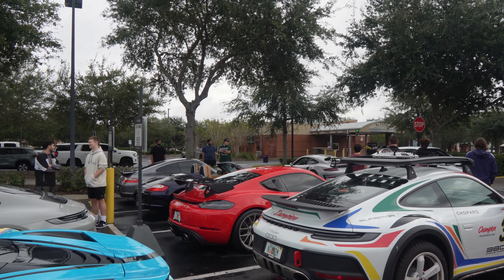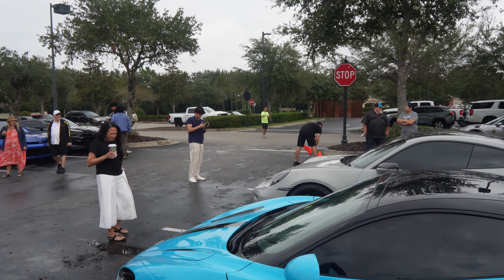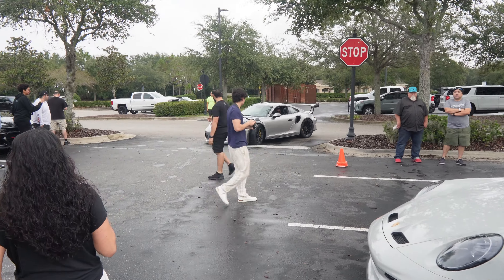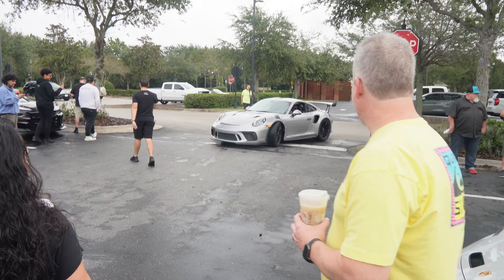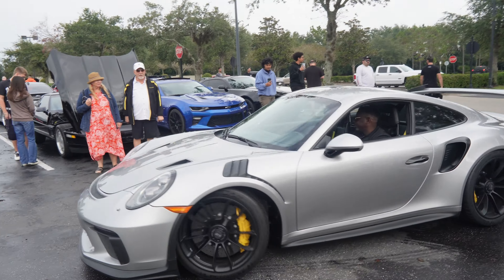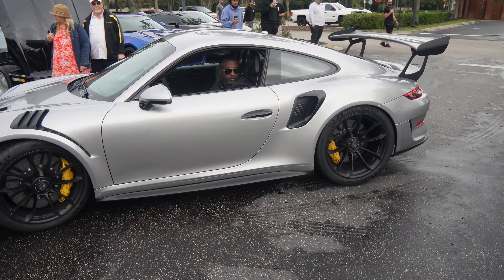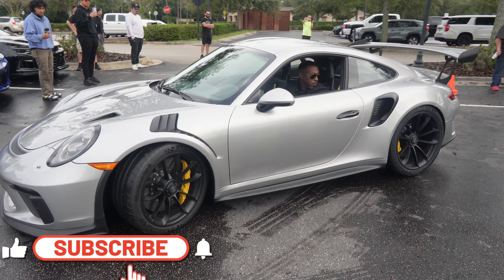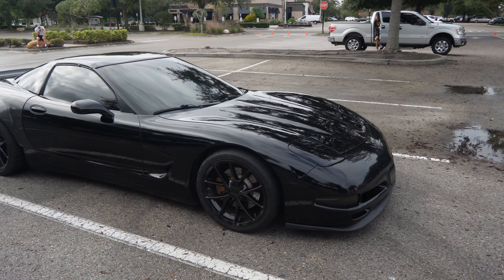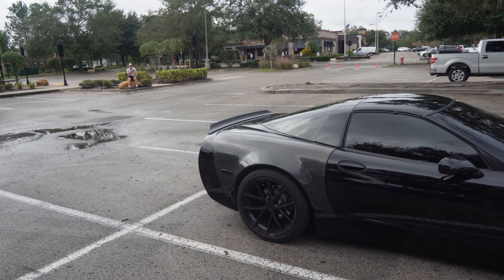Looks like we got a GT3 RS that just pulled up — let's get that coming around this corner. Watch this guys, you ready? With the yellow accents too, huge wing in the back — this thing's looking sexy. Check out this sinister murdered-out Vette — this thing sounded lovely coming in. Love that carbon on the back, really really nice, super murdered out.